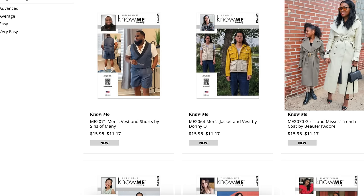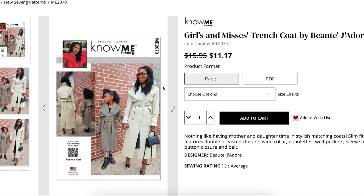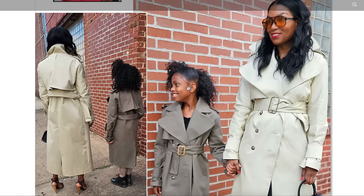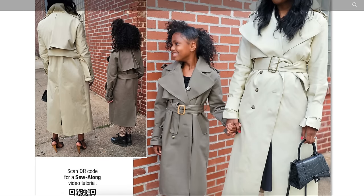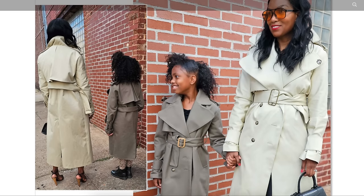Next we have Butte Du Jour. She's been making matchy-matchy clothes for her and her daughter for as long as I can remember, so I knew it wouldn't take long for her to convince them to let her release a combo pattern as part of Know Me. Nothing like mother-and-daughter time in stylish matching coats. The slim fit coat features a double breasted closure, wide collar, epaulets, welt pocket, sleeve band with button closure, and belt. It's going to be really hard not to just look at the girl's jacket the whole time. We do have this really amazing collar.